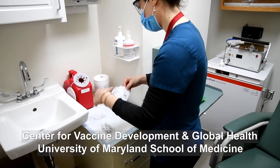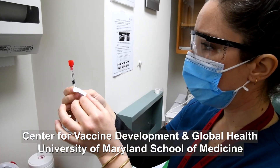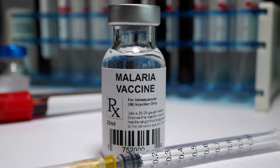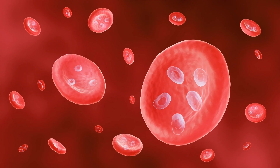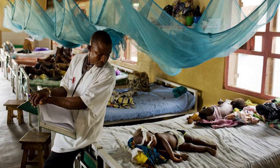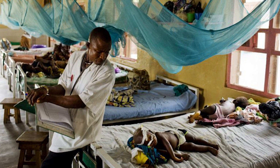A multi-center study led by the University of Maryland is testing the safety and effectiveness of the first ever mRNA vaccine against malaria, a disease that strikes 250 million people a year in sub-Saharan Africa, killing more than 600,000.